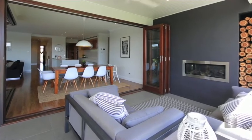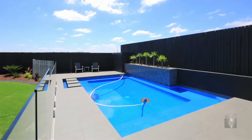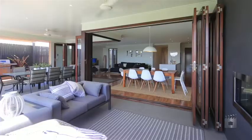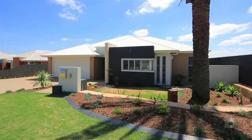Bi-fold doors open up the rear of the home to the outdoors. The resort style living continues with the sensational salt water pool, built in BBQ, outdoor fireplace and lush gardens. Even Dad has not been forgotten with the 6x7.5 powered shed. Don't miss this opportunity to live like you're on holidays every day of the year. Thank you for watching.